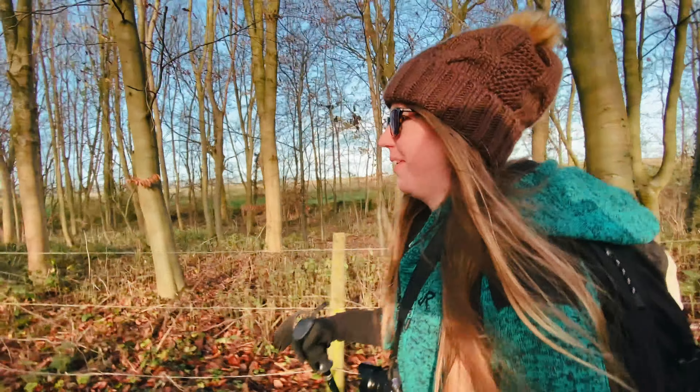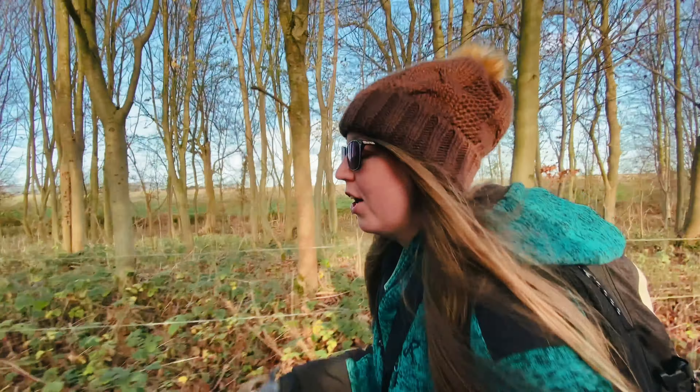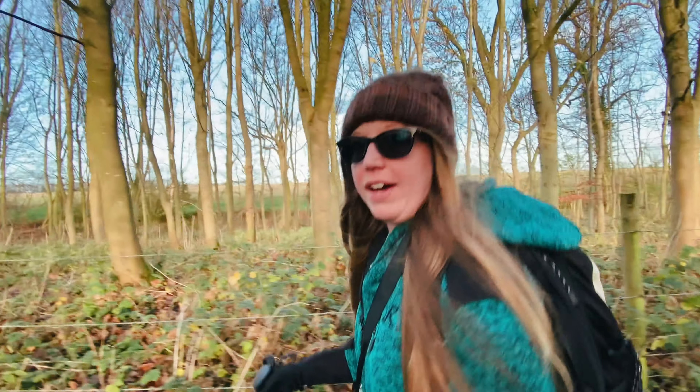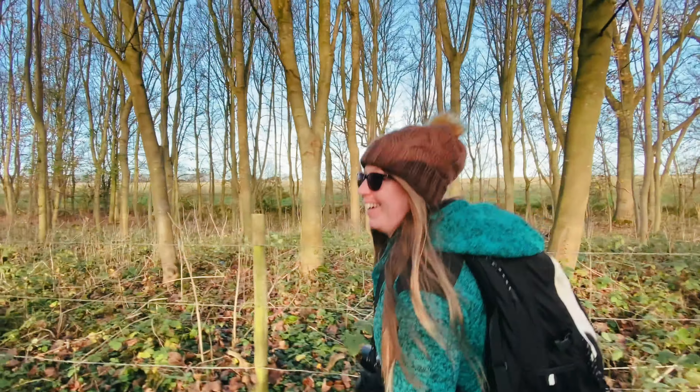We've been like two miles into the route. It's been a very muddy start so far. The route we're on now — we've just joined the Yorkshire Wall as well. It's nice, the sun's out, it's a nice day.